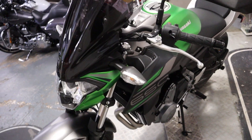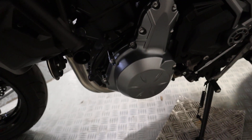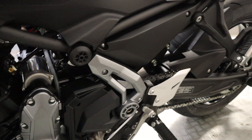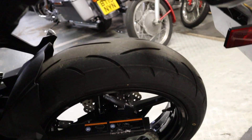The bike is stock apart from a tank pad of course. What a nice clean bike. Obviously the chain and sprockets are all very nice and clean and good quality as well.